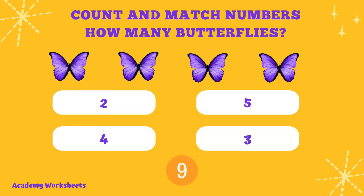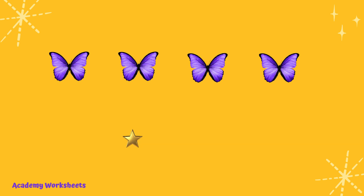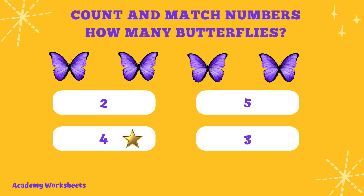Count and match numbers. How many butterflies? If you said the number 4, congratulations, you are correct.